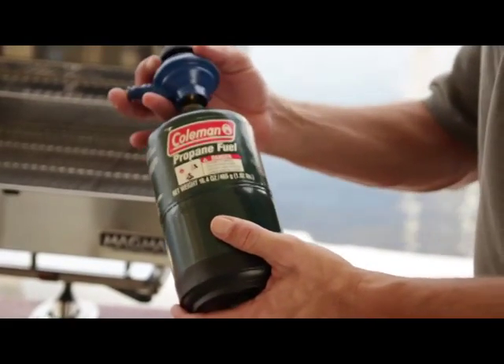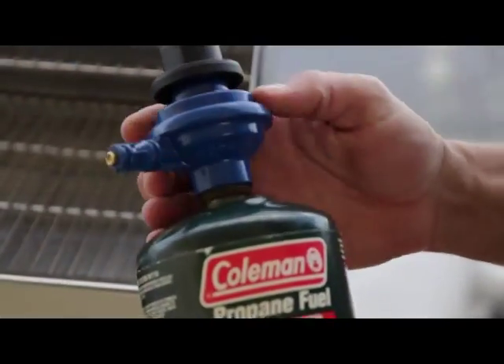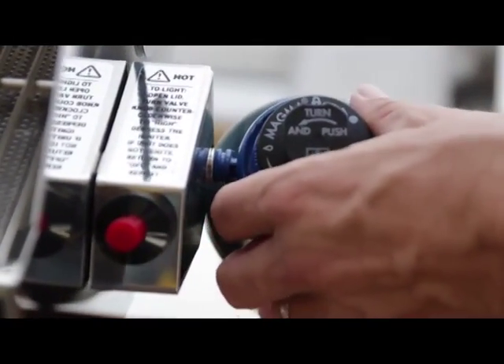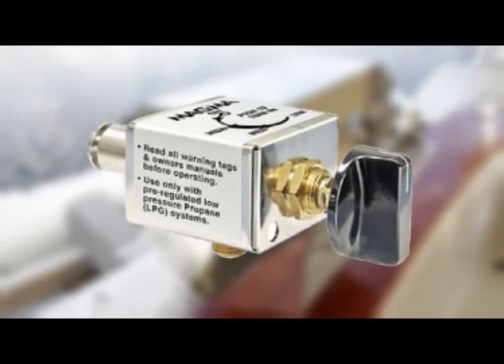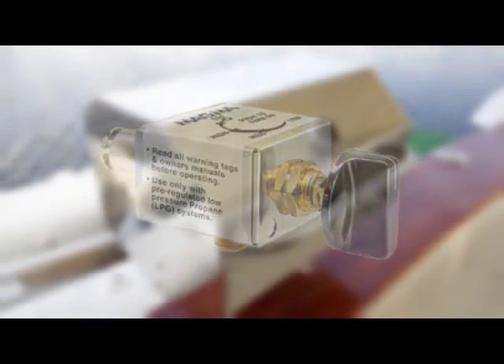This grill also features a swiveling control valve regulator which allows for safe, quick fuel canister exchanges and is designed to work with standard one pound disposable propane fuel canisters. But with the purchase of an additional control valve assembly, this unit can also adapt to an existing onboard propane or natural gas system.